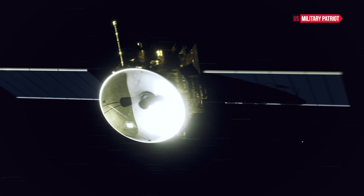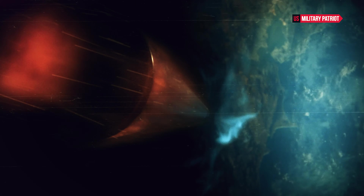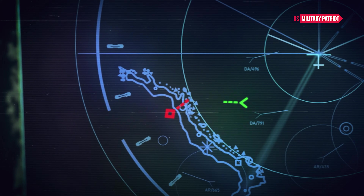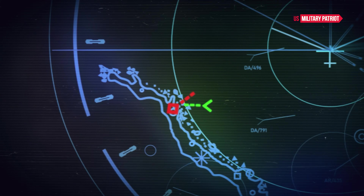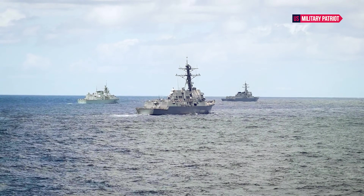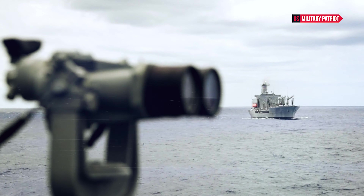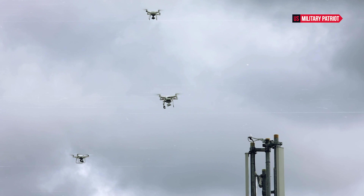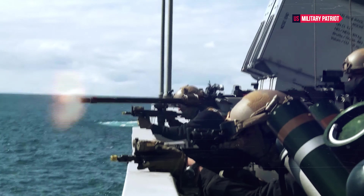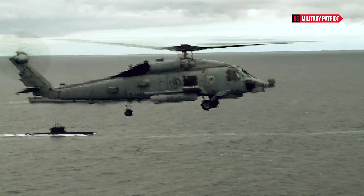As part of the U.S. Navy's global fleet, the destroyer contributes to maintaining stability, deterring aggression, and responding to crises. Its capabilities are especially relevant in modern conflicts characterized by asymmetric nature and diverse threats. The destroyer's presence can shape the strategic landscape by preventing the escalation of conflicts and ensuring that adversaries understand the consequences of hostile actions. Its advanced technology and versatility enable it to adapt to emerging threats, such as cyberattacks and unconventional tactics.